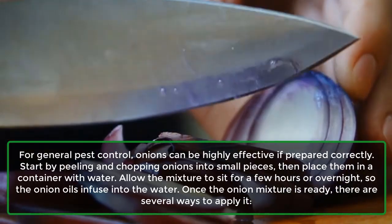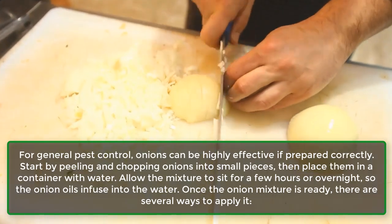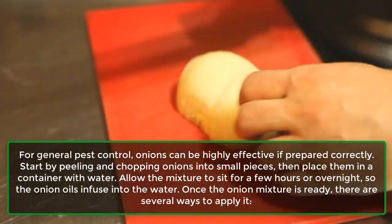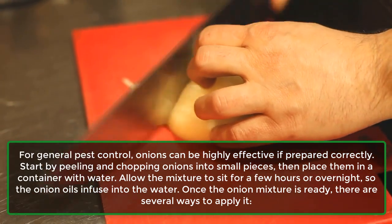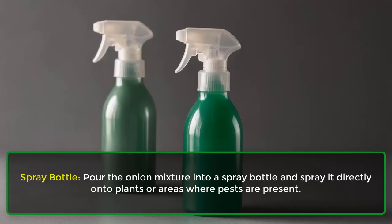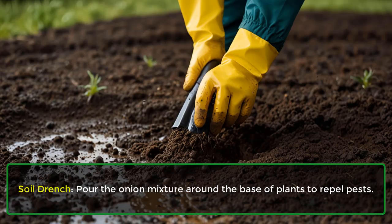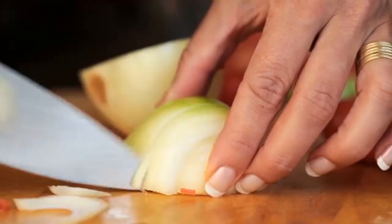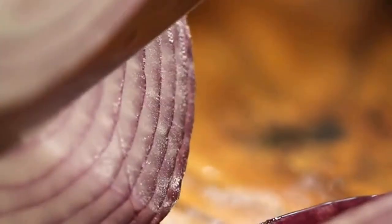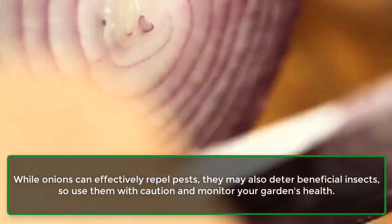For general pest control, onions can be highly effective if prepared correctly. Start by peeling and chopping onions into small pieces, then place them in a container with water. Allow the mixture to sit for a few hours or overnight so the onion oils infuse into the water. Once ready, apply it via a spray bottle directly onto plants or pest-prone areas, as a soil drench around the base of plants, or place small containers of the mixture around the garden to attract and trap pests. Note that onions may also deter beneficial insects, so use them with caution and monitor your garden's health.